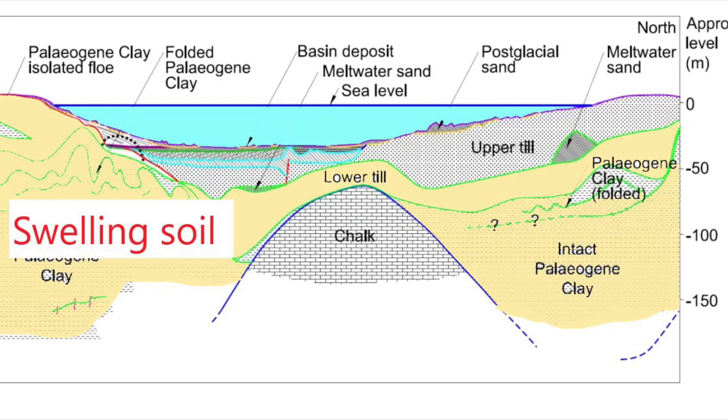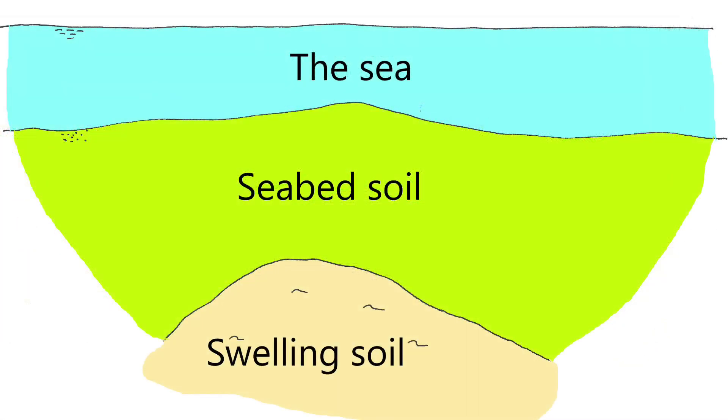The soil is from when the dinosaurs died out and up to 23 million years ago, so this soil is old. A trench will be excavated into the seabed.